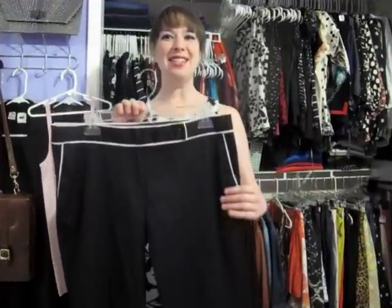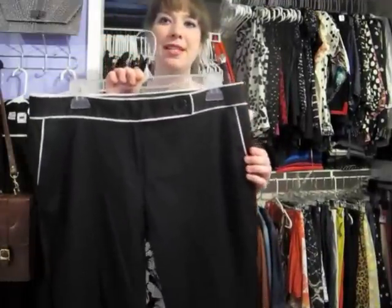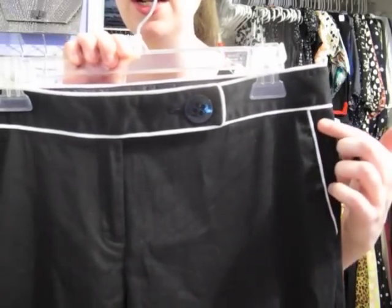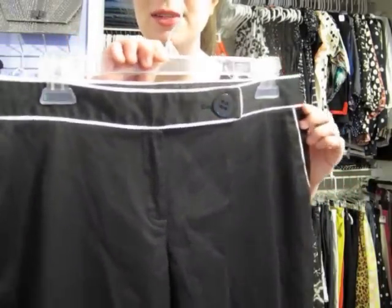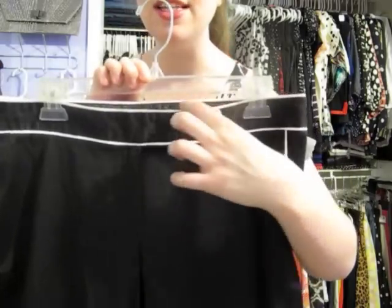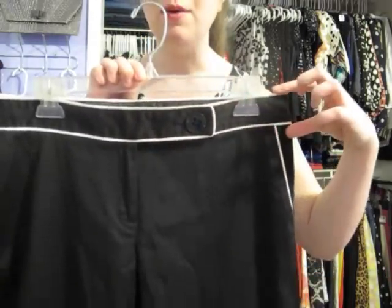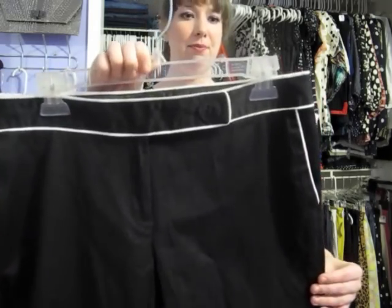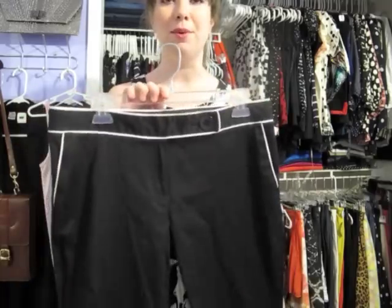Next I found these slim leg capri pants. What drew me to them was the contrast between the black and the white piping here. I just thought that was a really simple detail but really cute at the same time. When I tried them on, this tab front here was really flattering how it sat on my hips. They're by Semantics — nice and simple, they'll go with a lot of things. A nice printed blouse would look good with these. These ones are marked at $4.99.